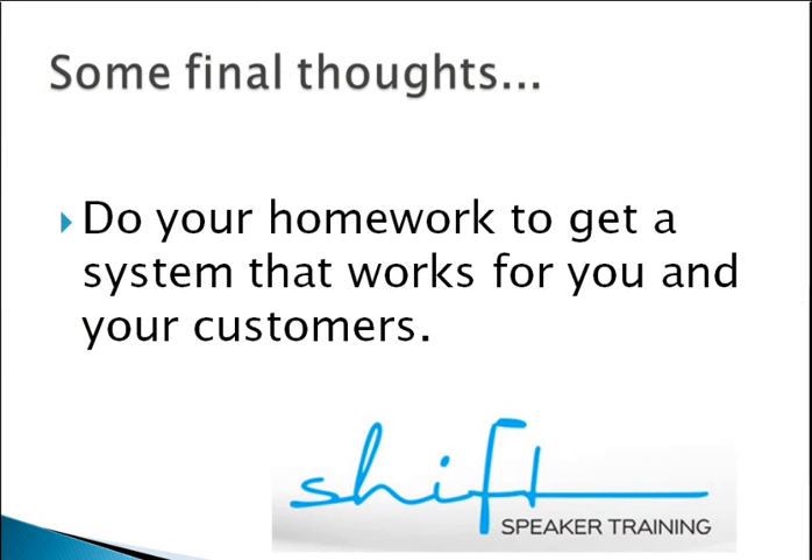Some final thoughts on this quick tip: do your homework and ask lots of questions in advance so that when you do get a system, you get one that works for you and for your customers. Thanks.